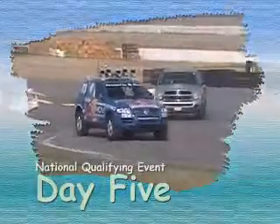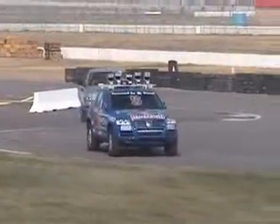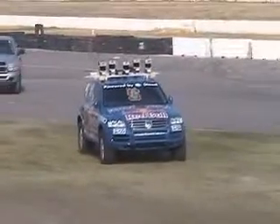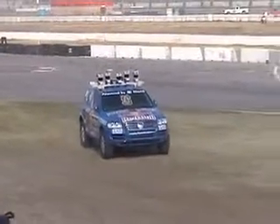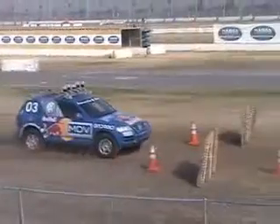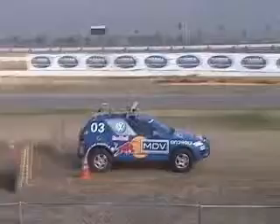This is day five of the National Qualification event. The team has been sitting and waiting for two full days, and now we have a chance to run the National Qualification course for the second time. It's early in the morning, and Stanford is passing its first gate.